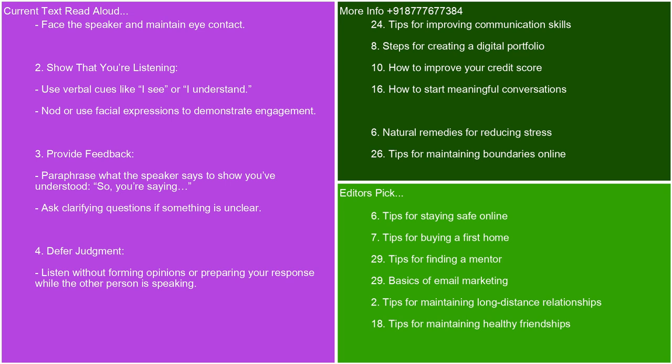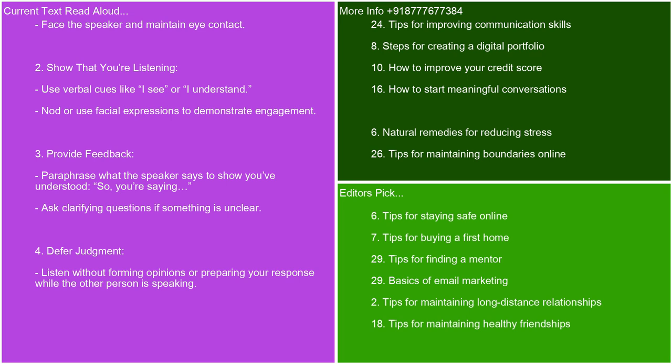Defer judgment — listen without forming opinions or preparing your response while the other person is speaking. Avoid interrupting. Respond appropriately — be honest in your feedback but maintain respect and empathy. Share your thoughts or suggestions when appropriate, connecting them back to what the speaker said. Practice patience — allow the speaker to finish their points fully before responding. Be comfortable with pauses or silence, giving them time to think. By incorporating these practices, you can enhance your ability to listen actively and foster better communication.